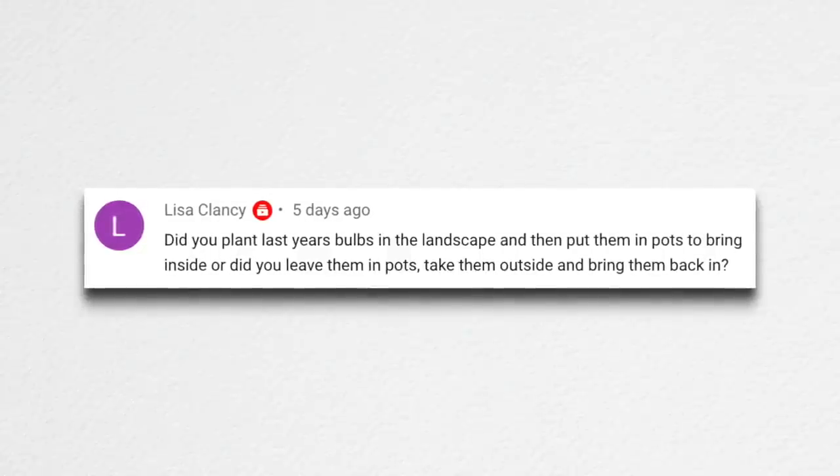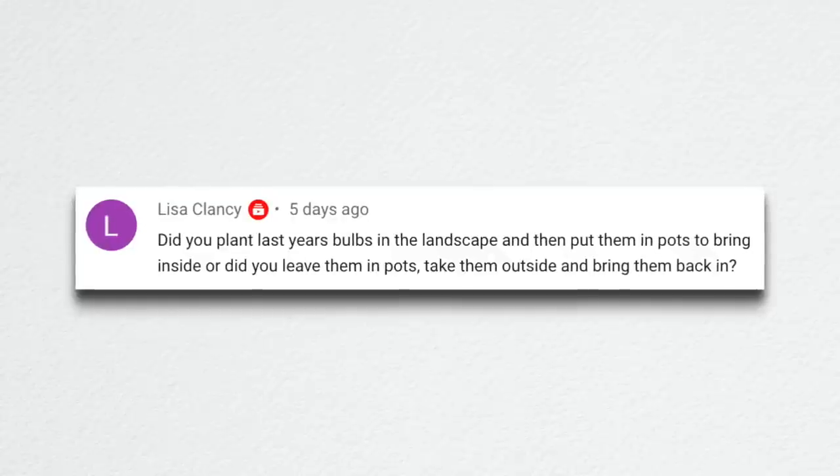Lisa said: 'Did you plant last year's bulbs in the landscape and then put them in pots to bring inside, or did you leave them in pots and take them outside and bring them back in?' My intention was to plant them out in the landscape, but this year was just nuts. I wasn't feeling well — I was in the beginning stages of pregnancy when that should have happened and I just skipped it. Every season throws different things at you, you've just got to roll with it. So they just lived out here. After they were done blooming last Christmas I put them in the sun porch. I have a little heater that kicks on when it gets too cold in here so it doesn't actually freeze hard. They got lots of sun and were watered on a weekly basis, still in the same pots from last year.